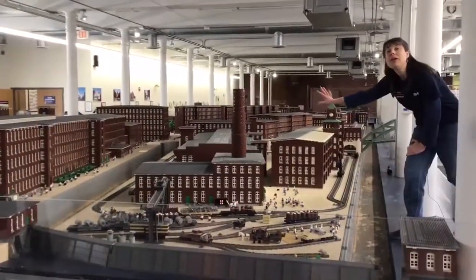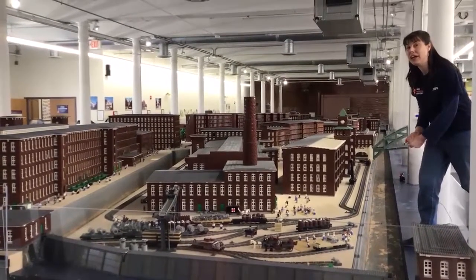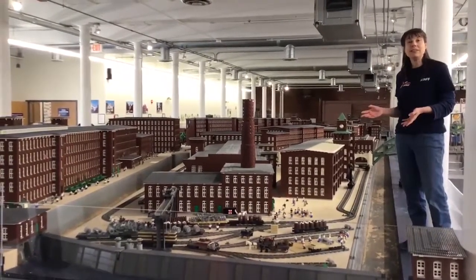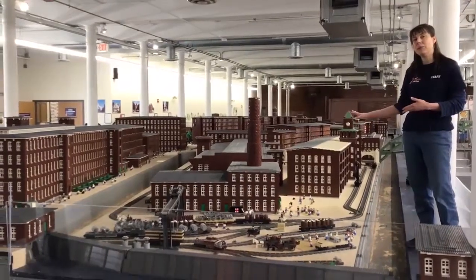It took over 200 volunteers and 10,000 hours over two and a half years to build everything you see here. It was an amazing process. I'd like to show you some more of the details that our 200 builders put into this project and tell you more about it.